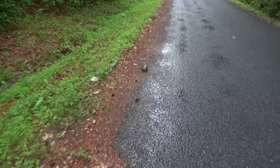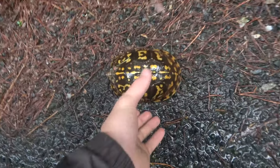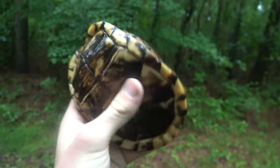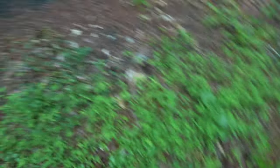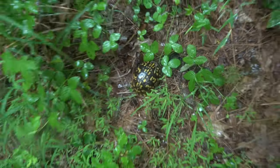Well, all of this rain is bringing out the box turtles - check this one out. Nice, pretty turtle. Closed itself in the shell, but he's just hanging out in the road. We actually almost hit this turtle - we barely saw it because of the pine needles. I'm going to put it over here and hopefully it stays out.